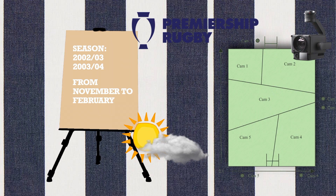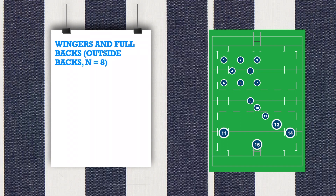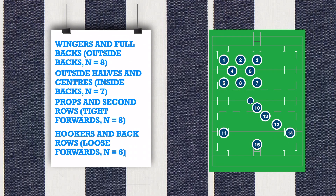Data were collected through time-motion analysis with five cameras around the pitch. The participants were divided into wingers and fullbacks, outside halves and centres, props and second rows, and hookers and back rows. Scrum halves were excluded from the analysis due to the limited sample size and the unique physical demands of the position.